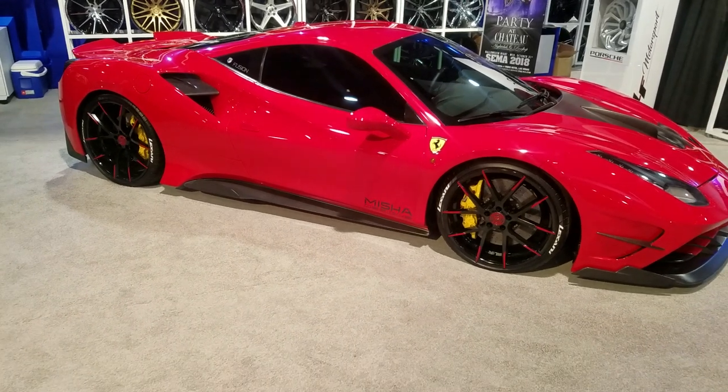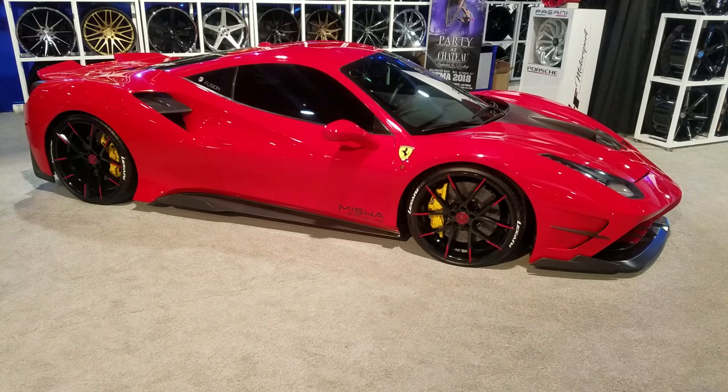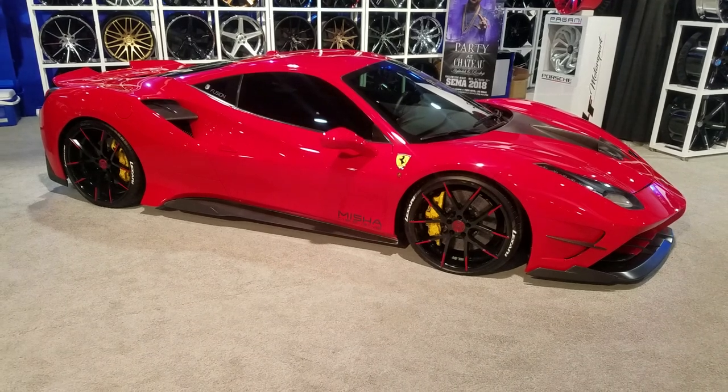We do custom paint work — we can get you custom painted any way you like. Find these wheels online at DozenTires.com or call us at 877-544-8473. This is your boy KB from Dozen Tires EV signing off.